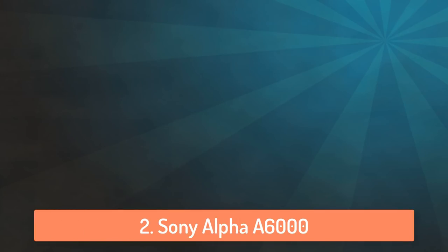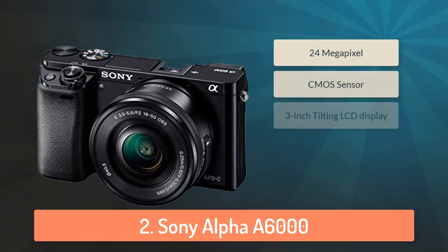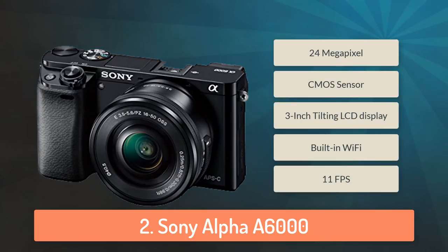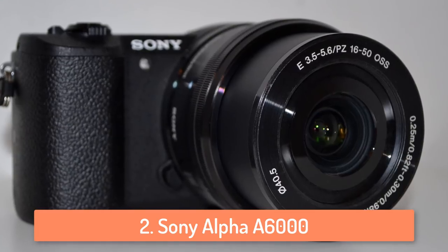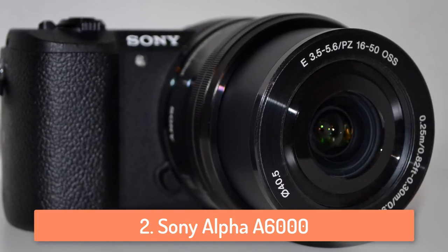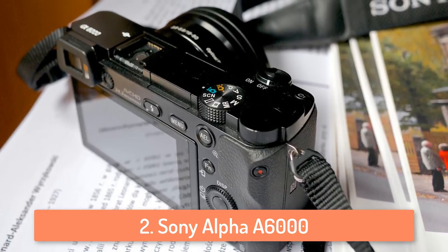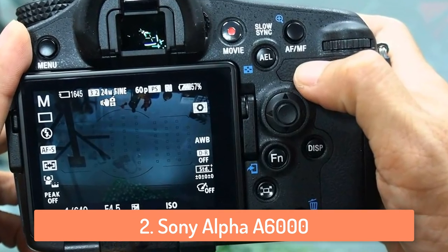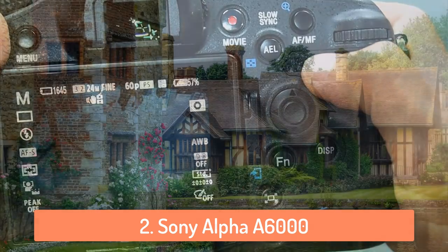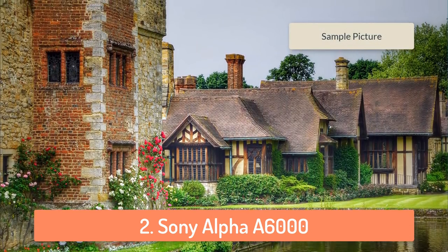At number 2 we have the Sony Alpha 6000. Test the limits of your creativity with the world's fastest focusing camera. Every artistic shot you take, from fast action to candids, benefits from 24.3 megapixel detail and the BIONZ X processor. For capturing crucial moments that go by in a blink, the Alpha 6000 can shoot 11 photos in 1 second. It's easy to use too, with 2 quick access dials and custom buttons that let you change settings on the fly. It has built-in WiFi and many more features that you can play with.